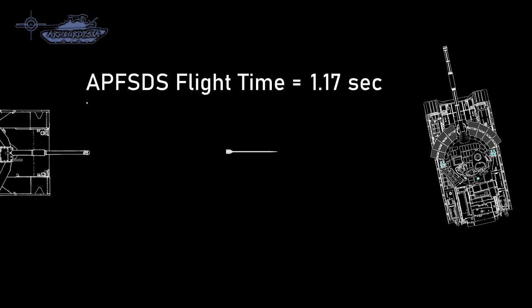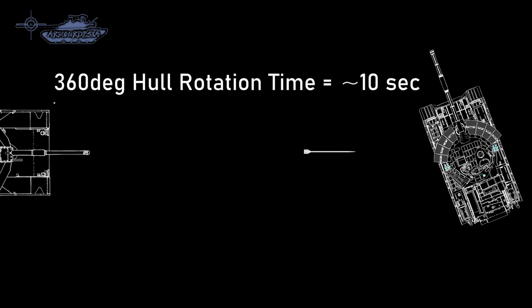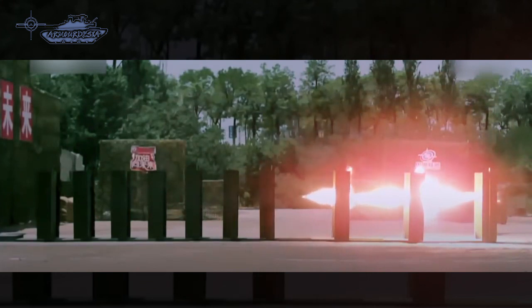The counter-reaction from a tank would be to face the shell on the frontal arc, and traverse rotation of the hull is around 10 seconds. In this time, the tank will be able to rotate only 38 degrees of hull. The reaction would only occur if a flash of fire is spotted; otherwise it will be a surprise shot.